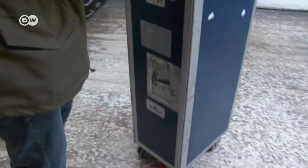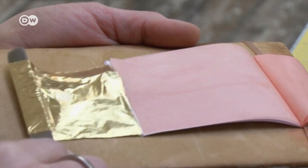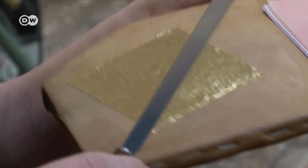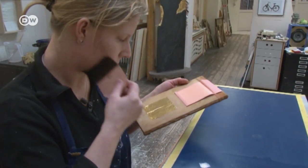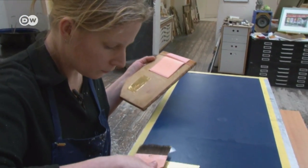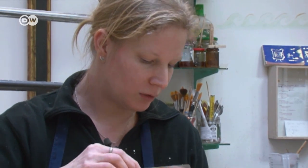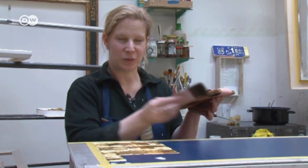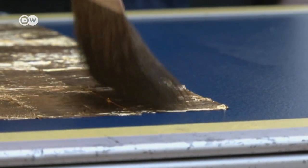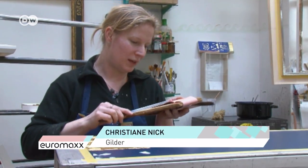Luxury models are in hot demand. To make them, Fischer calls in Gilda Christiane Nick for help. She gives the trolleys some sheen with a coat of 23-karat gold leaf. The painstaking work from start to finish, including varnishing, takes three weeks to complete. Their primary business is picture frames, but gilding other objects is like going on a little adventure — because you're doing something special. And because the gold leaf is so valuable, from the start you really work carefully, so you quickly arrive at the quality you want but don't waste gold doing it.